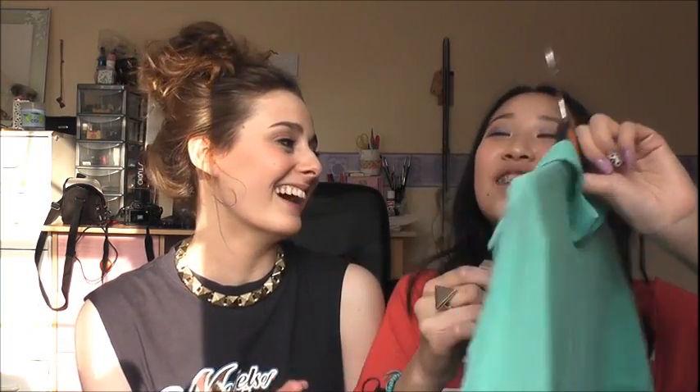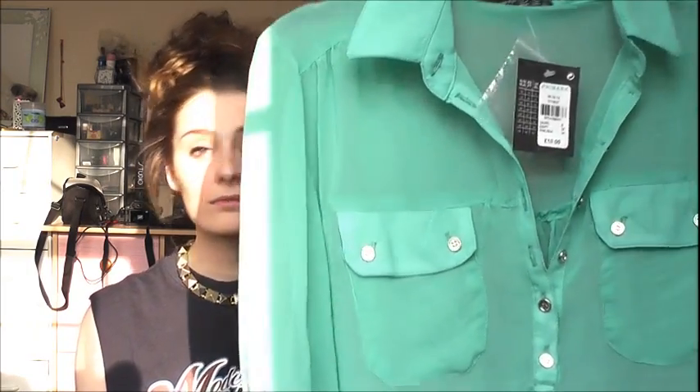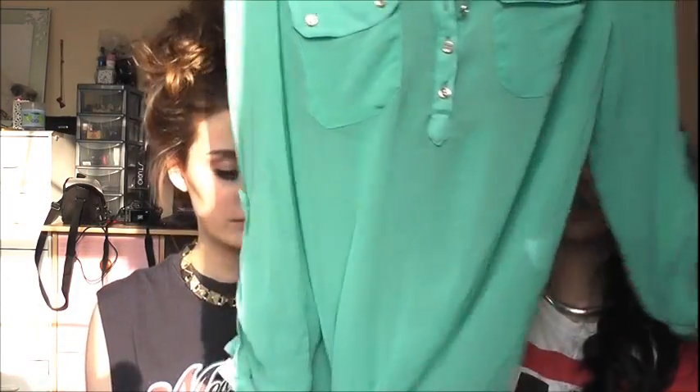The other thing I bought from Primark is something I really wanted — a mint, greeny-bluey-turquoisey shirt. I saw it on one of the display models and I just really liked it. This is ten pounds, which is quite good for a shirt because anywhere else it would be like double the price. It's just a really nice sheer shirt, so pretty and summery, with minty and coral-pinky pastel colours. Pastels are really in for spring.